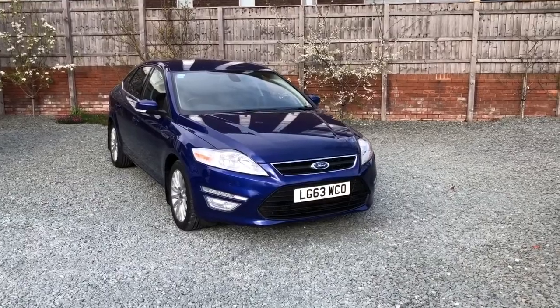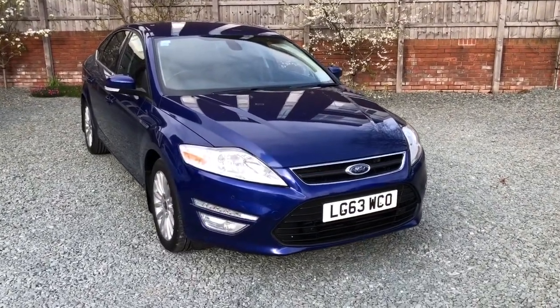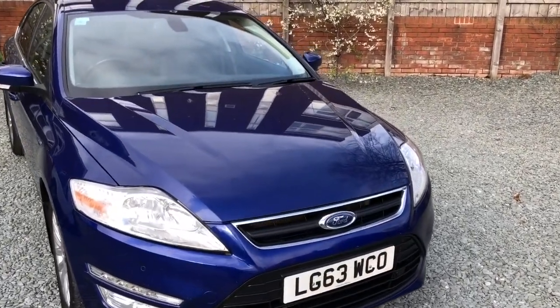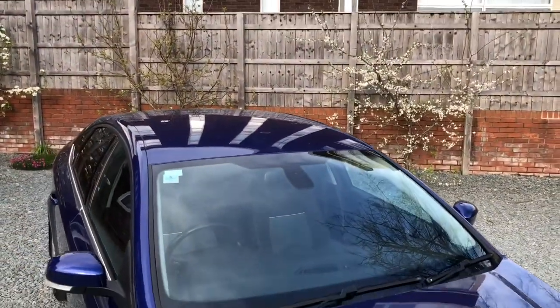Hello there and welcome to this Bileyhouse Motors video of this Ford Mondeo diesel business edition presented in deep impact blue. Nice tidy car, couple of touchings on the bumpers but that's about it. I'll take you for a walk around.